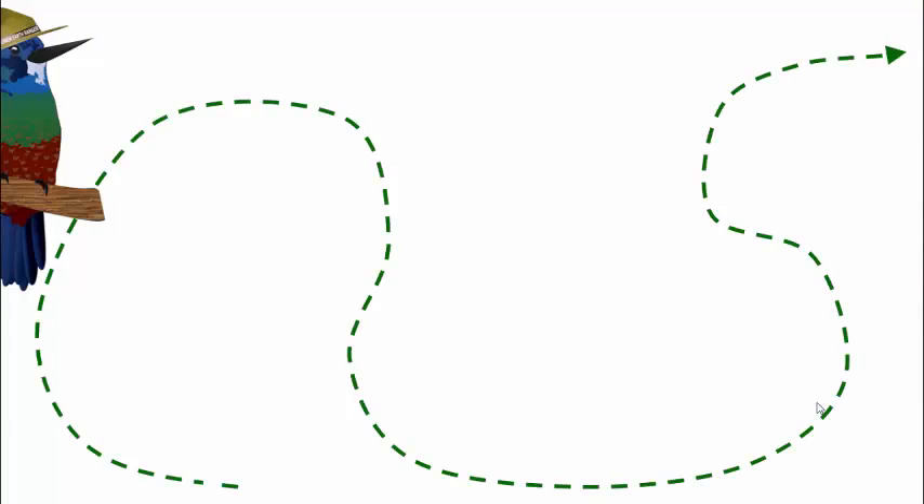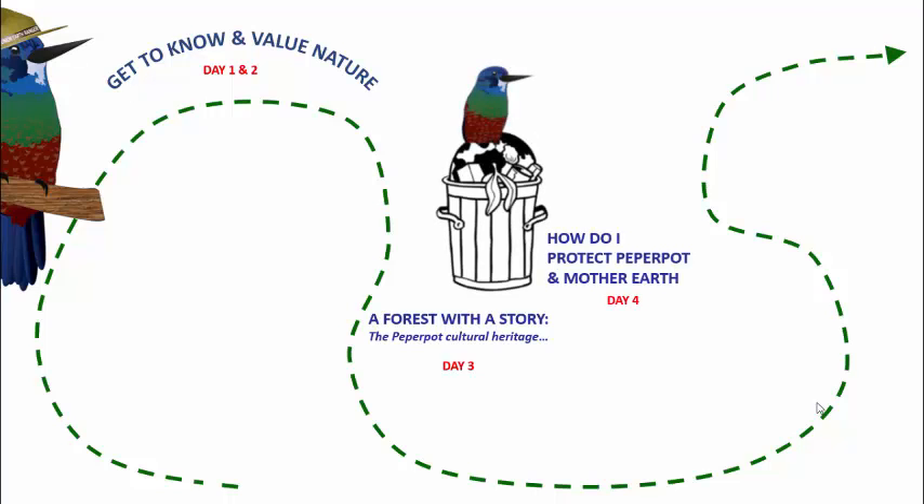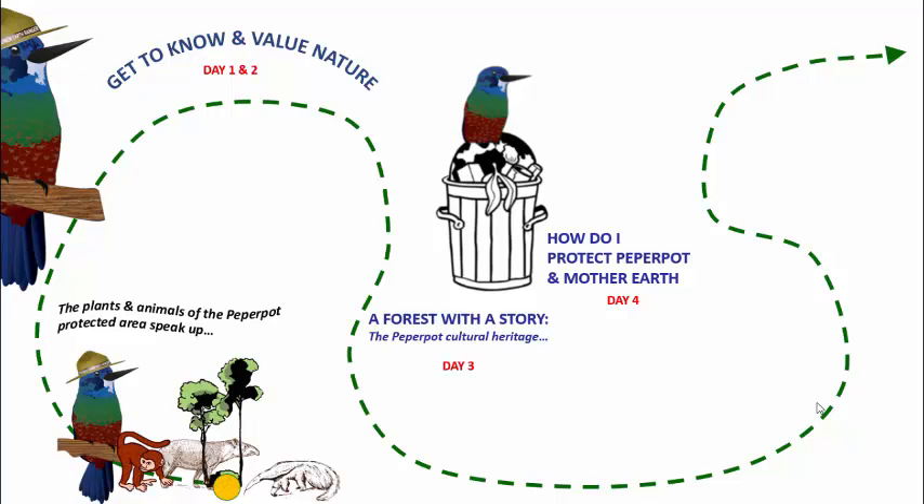Here you see the route that we took, where day one and two were getting to know and value nature. In day three, we introduced a forest with a story, which is the Paper Pot Cultural Heritage. And then we look to see how can we protect not only Paper Pot, but also Mother Earth. The kick-off,